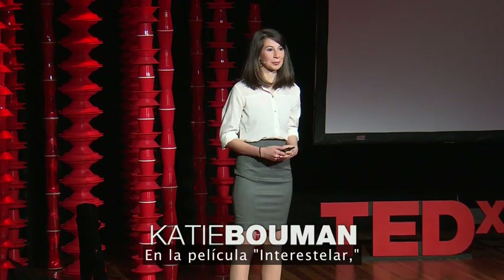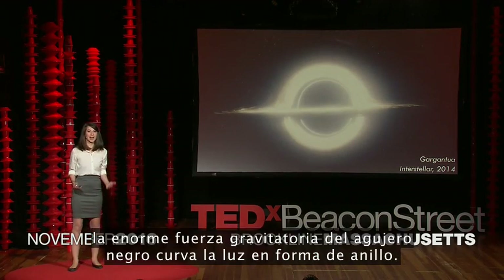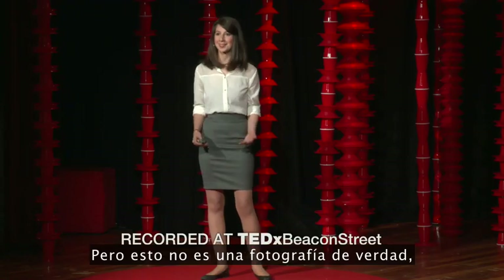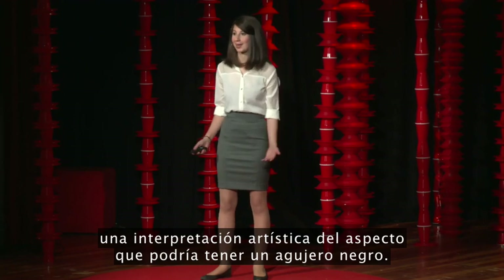In the movie Interstellar, we get an up-close look at a supermassive black hole. Set against a backdrop of bright gas, the black hole's massive gravitational pull bends light into a ring. However, this isn't a real photograph, but a computer graphic rendering — an artistic interpretation of what a black hole might look like.